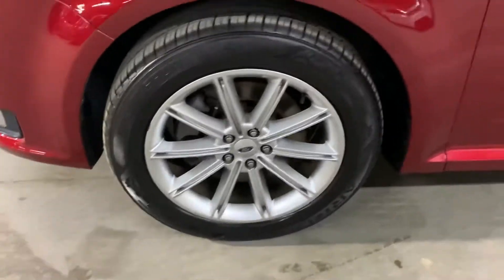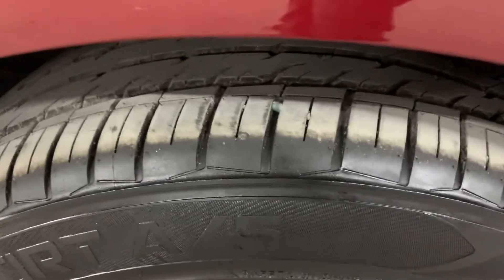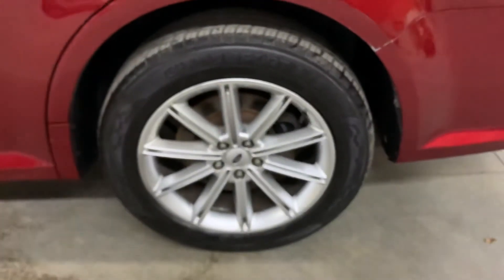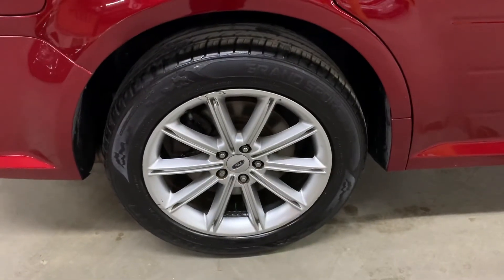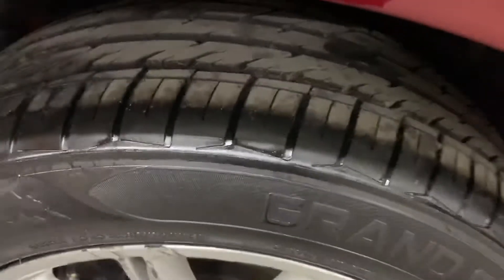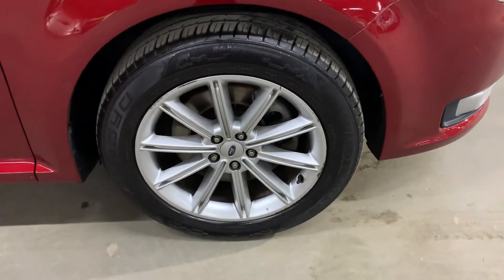The wheels and tires on this vehicle — I'm also going to show you those. The rims look pretty nice. That tire has pretty good tread still. Overall, the tires still have pretty good tread in them.